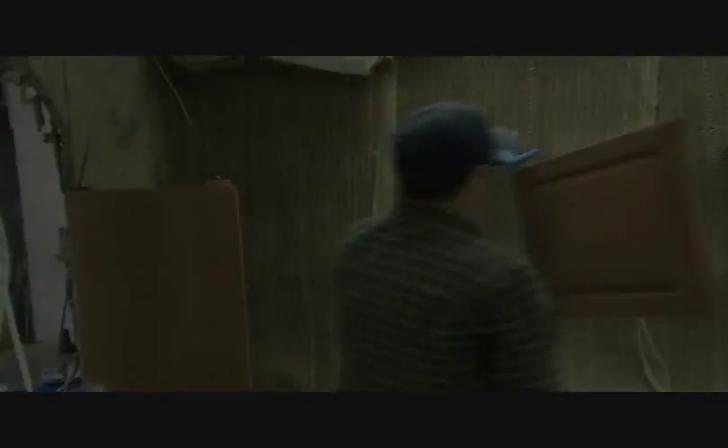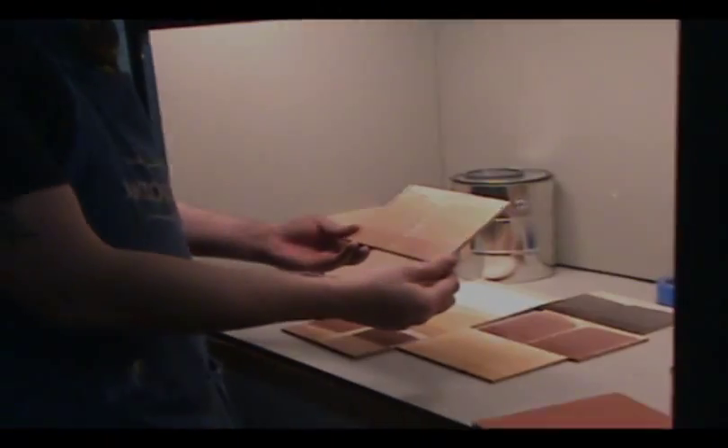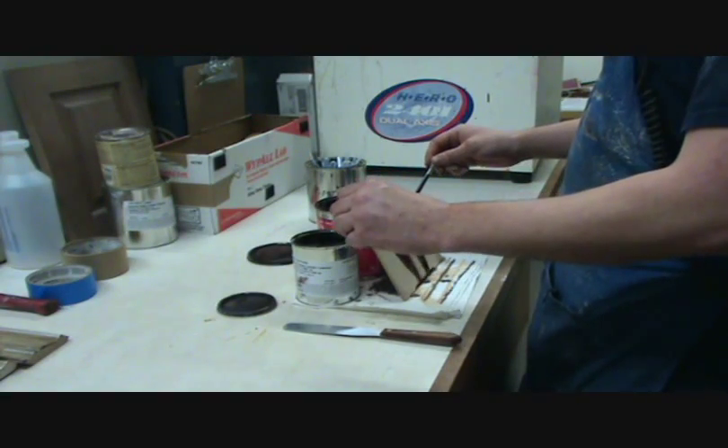All this flexibility with a finish that stands up to the rigors of daily use throughout the lifetime of your cabinetry.